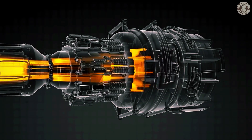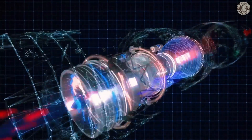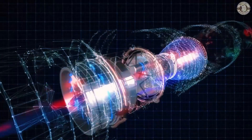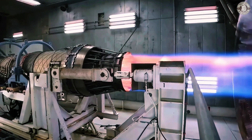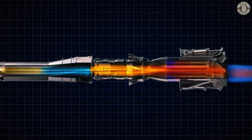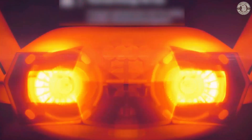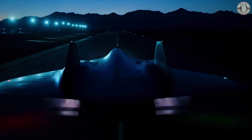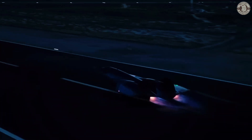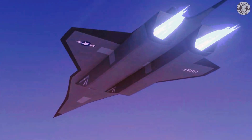What makes SR-72 so special? The answer lies in its engine — a groundbreaking combination of turbine and scramjet technologies, creating an extraordinary leap in speed. SR-72 Dark Star stands out due to its advanced engine technology, which is a fusion of a turbine engine and a scramjet engine. These two engines, designed for different purposes, when combined, produce unparalleled speed and performance. It's an engineering marvel that has created an American legend in the sky.